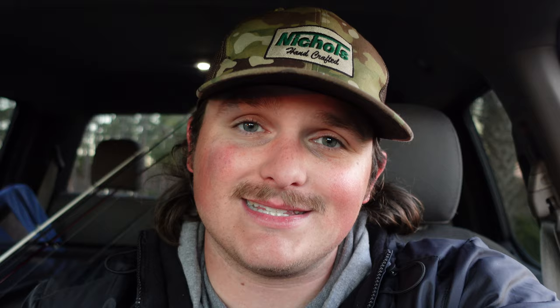Quick word for Mystery Tackle Box — if you guys have not heard of it, it's brand new tackle delivered to your front door every single month, like Christmas every month. Mystery Tackle Box can introduce you to new lures and techniques you would have never thought work. They offer species boxes for bass, panfish, trout, catfish, walleye, ice fishing, and even inshore boxes. If you use code HUNTERFISH10 on your next purchase, you can get it for as low as $10. I love Mystery Tackle Box — go check out that link down below.